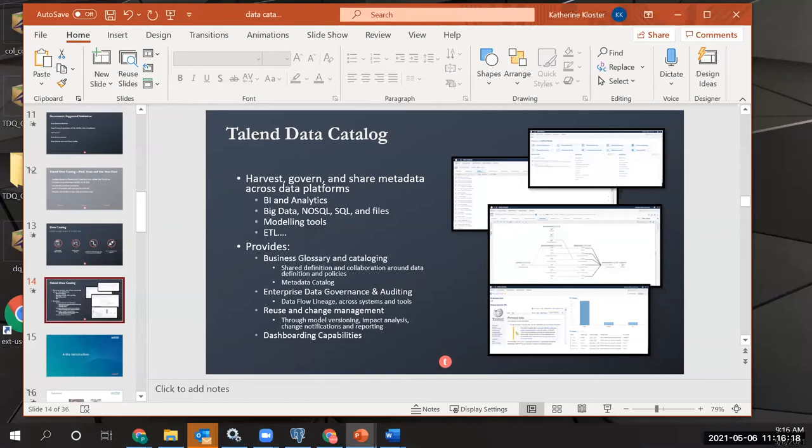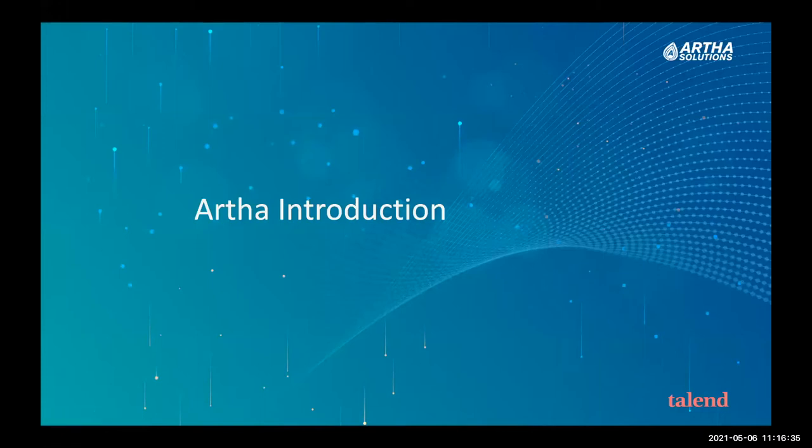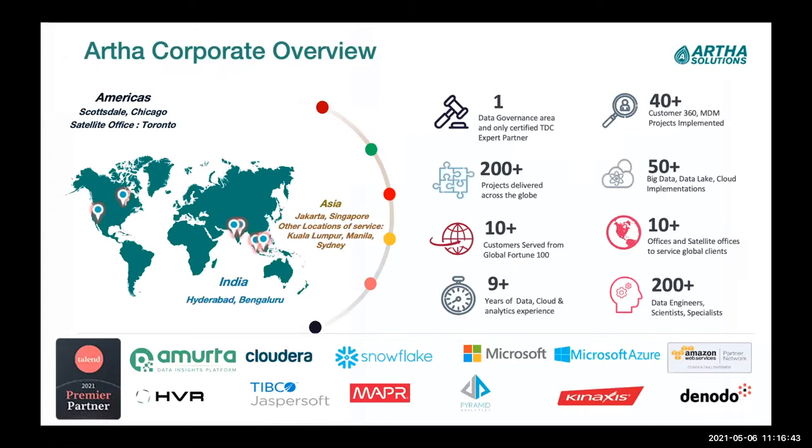I'm going to pass it over to Dave from Artha. This is Dave Cook. I'm going to flip through just a couple of high-level introductory slides about Artha. We are a global system integrator with business in the United States, Canada, Asia, and India. We have been Talent partners for several years and are considered number one in the data governance and Talent data catalog category. We've done well over 200 projects with Talent across data fabric, data governance, and several other areas.